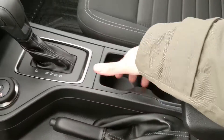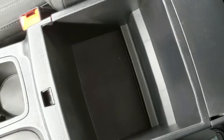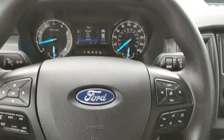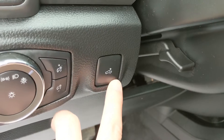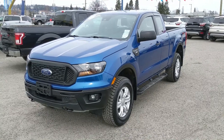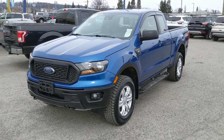Moving on, you have two cup holders, parking brake, and your center compartment slash armrest, which has a removable piece and some space for your stuff. That should cover our look at the interior. One more thing I forgot to mention is the box light right here below your steering wheel. Finally, if you're interested, feel free to give us a call at 250-563-8111, or just come on down to the dealership and have a look for yourself. Have a nice day.